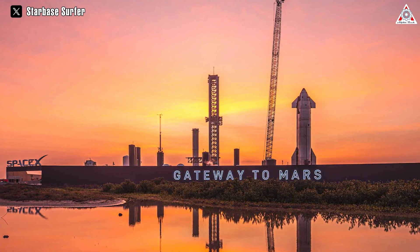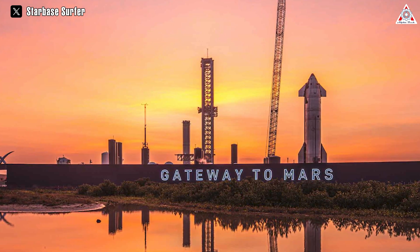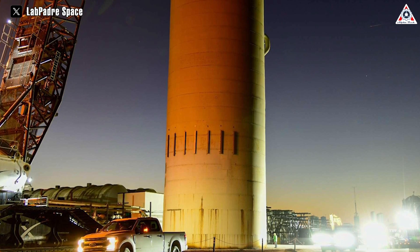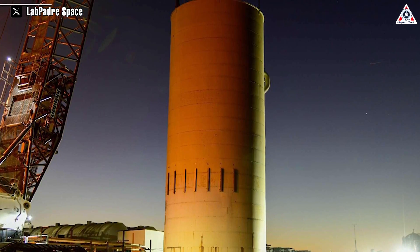In any case, the timeline will depend on SpaceX's plan, and they will likely have a well-thought-out strategy to ensure the Starship program progresses with maximum efficiency. With the first step, SpaceX engineers have prioritized removing the non-functional water tanks over the operational ones that are heavily damaged.